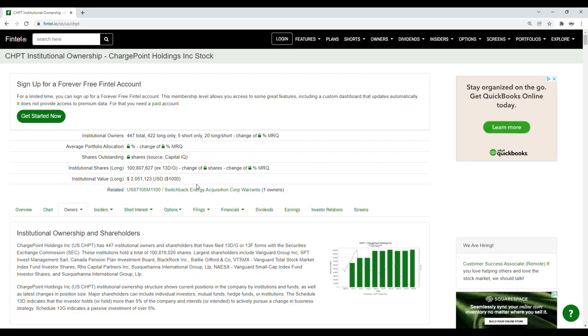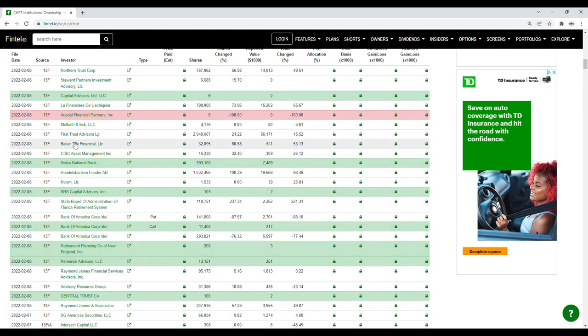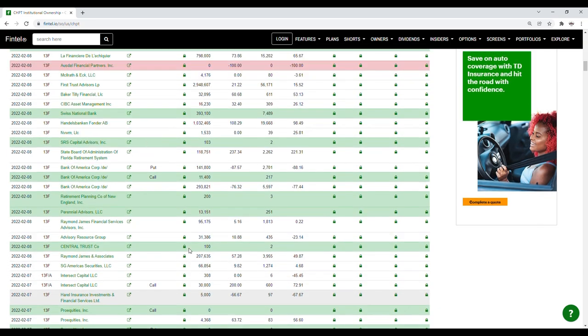So we're going to take a look at the recent institutional ownership and short interest information for ChargePoint. Green rows indicate new positions, while red rows indicate closed positions. Looking at the recent filings for February 8th: Capital Advisors Limited LLC purchased 6 shares; Austal Financial Partners Inc closed their position; Swiss National Bank purchased just over 393,000 shares; SRS Capital Advisors Inc purchased 103 shares; Bank of America Corp purchased calls valued at 11,400 shares; Retirement Planning Company of New York purchased 200 shares; Perennial Advisors LLC purchased 13,151 shares; and Central Trust Company purchased 100 shares. So institutions are definitely loading up on ChargePoint.